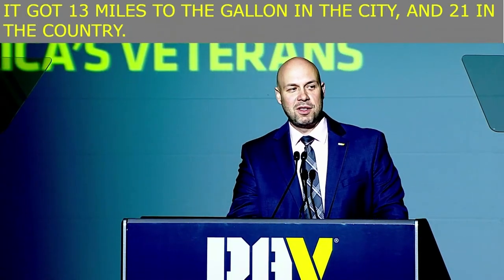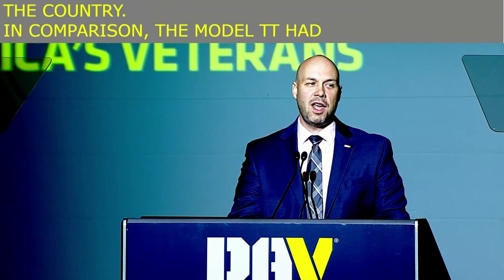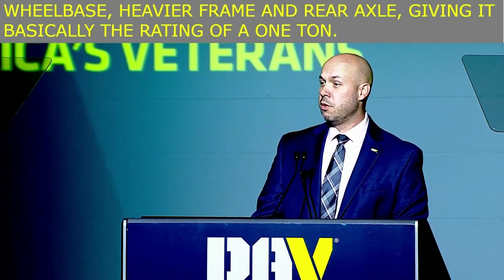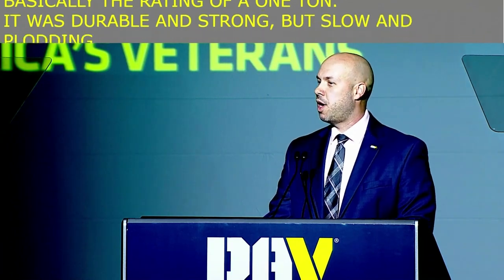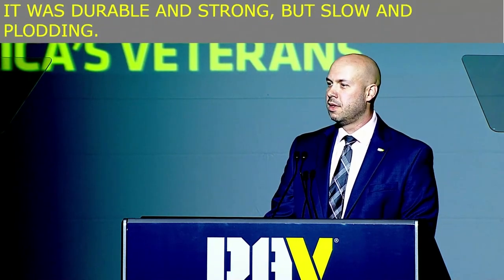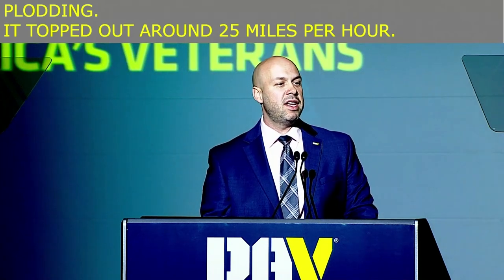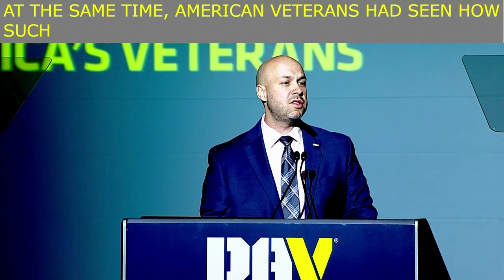In comparison, the Model TT had a longer wheelbase, heavier frame, and rear axle, giving it basically the rating of a one-ton. It was durable and strong, but slow and plodding — topped out around 25 miles per hour. At the same time, American veterans had seen how such ground-breaking feats of mechanized strength could enhance efficiencies on the battlefield.